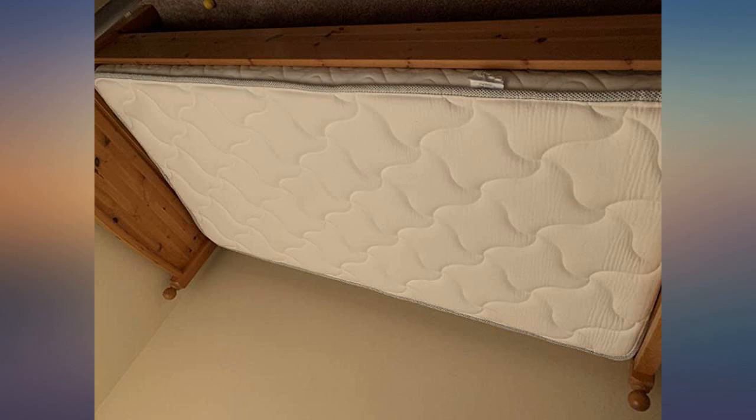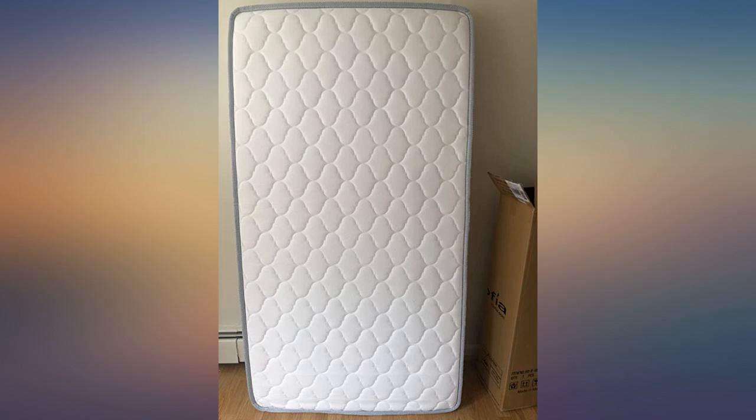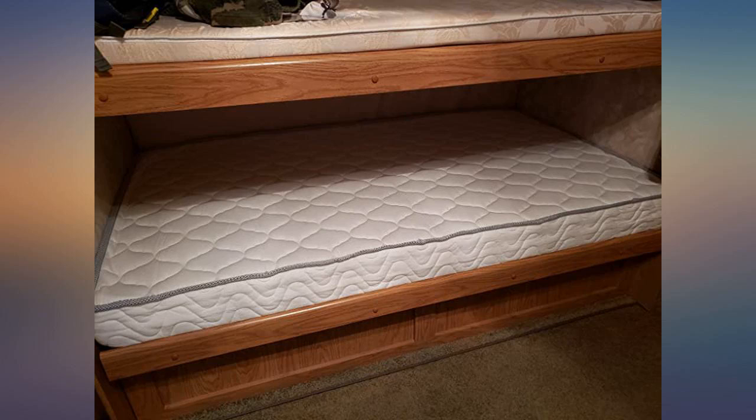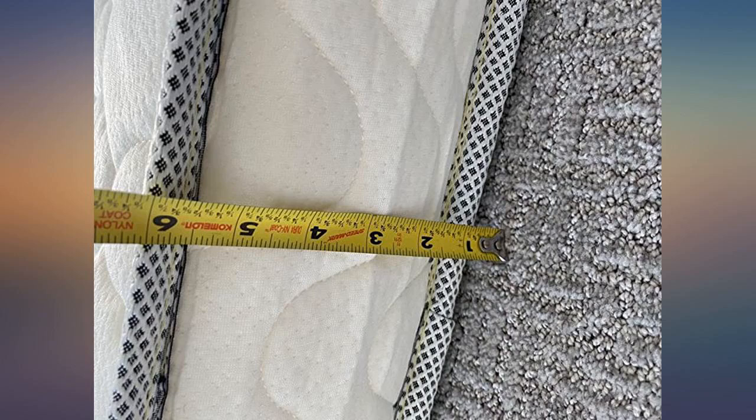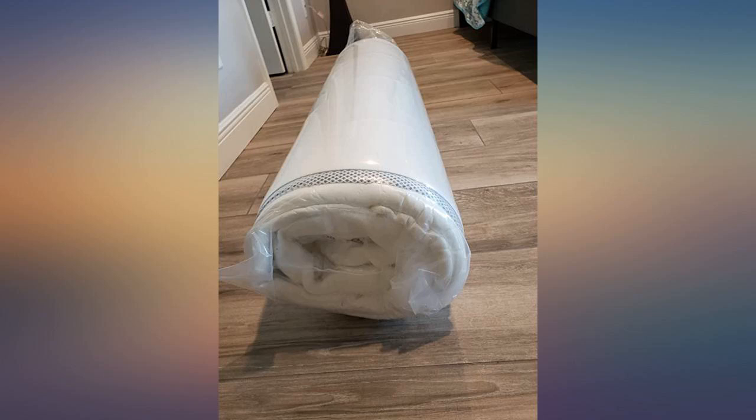We had never purchased a mattress through the mail and didn't know what to expect, so we were pleasantly surprised when it arrived faster than expected and in perfect condition. Being a twin size it was super easy to unpack. It unfolded on its own and started to decompress immediately. We opened it in our basement and left it there for two days to fully expand to its full size.